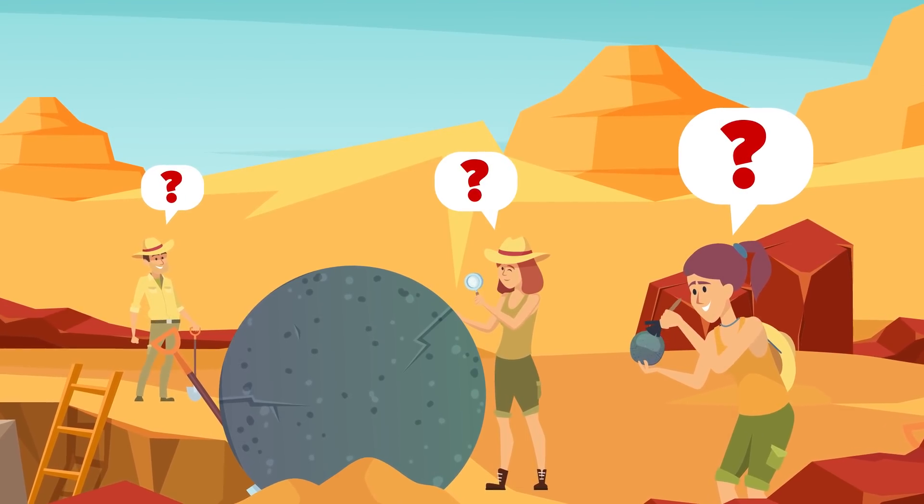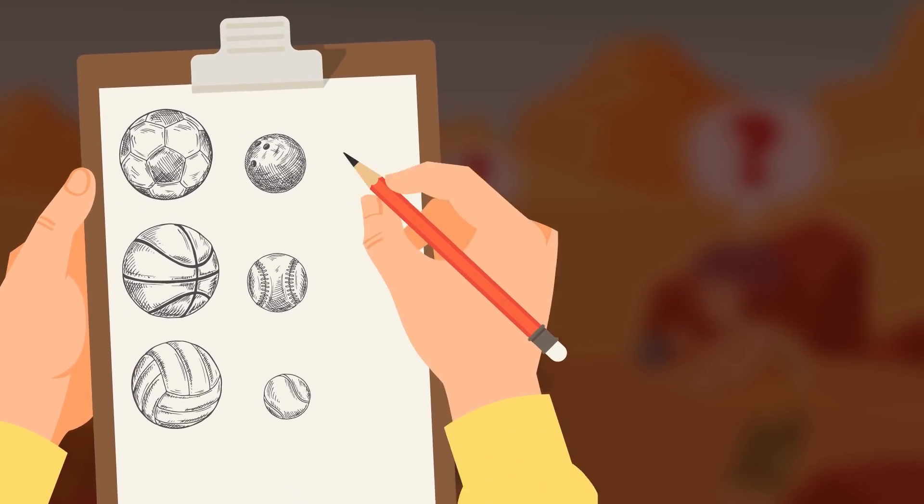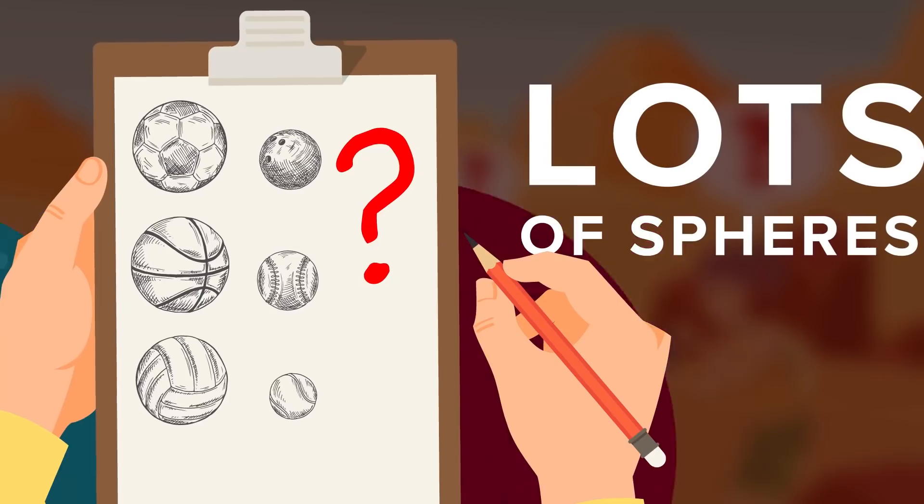That means most of these stones were made by civilizations that came and went before the Europeans arrived, so they're not going to be giving you any answers. All that's left of the civilization now is some architecture consisting of a pair of retaining walls, and of course, lots of spheres.